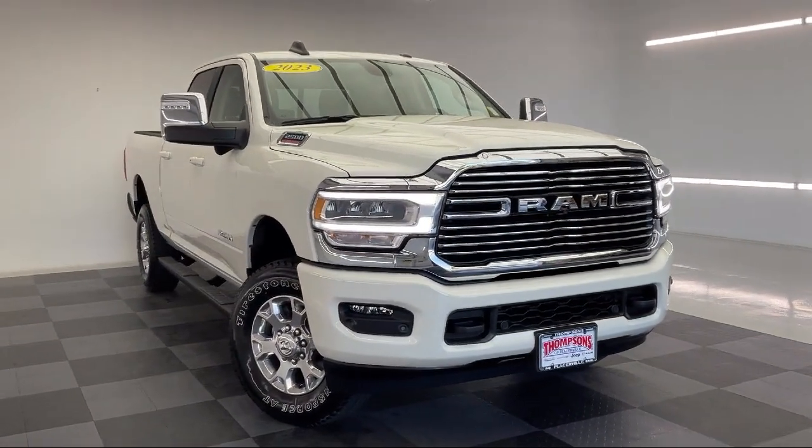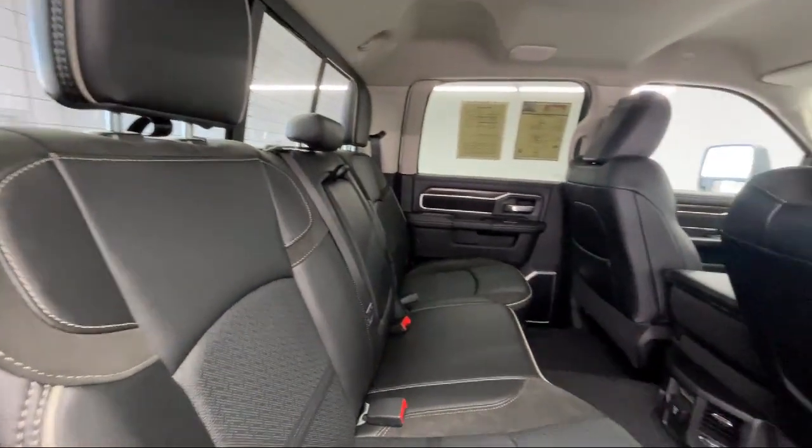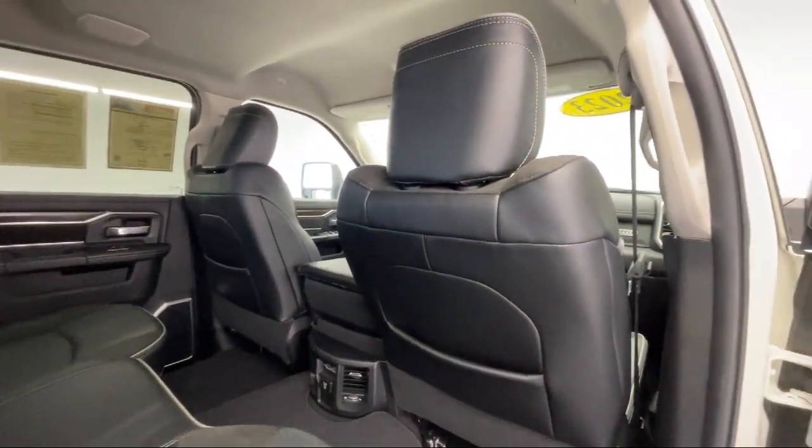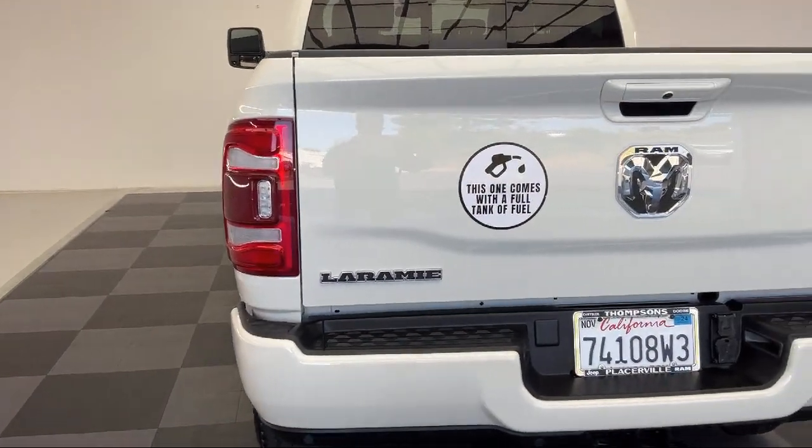It also features a universal garage door opener, premium sound system, variable speed intermittent wipers, privacy glass, and has less than 5,000 miles on the odometer.